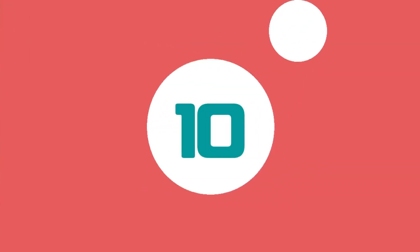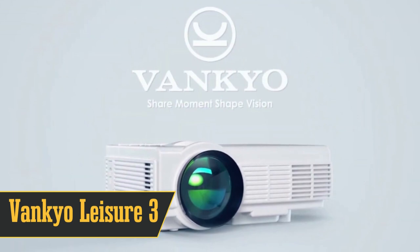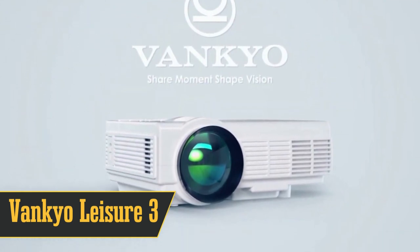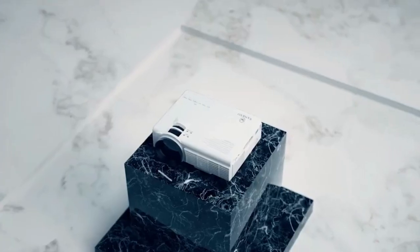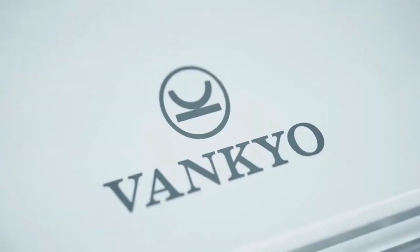At number 10, we have the Vanco Leisure 3, the perfect budget-friendly mini projector that's specially designed for home use. This little bad boy is made for the home, but ain't afraid to hit the road when necessary. Plus, it comes with its own cute carrying case. Ready for some tech talk?